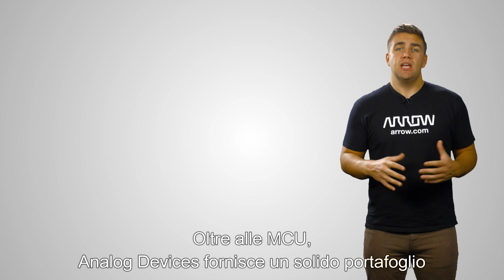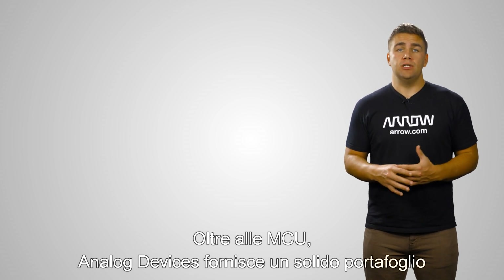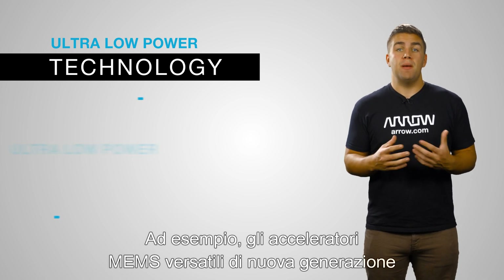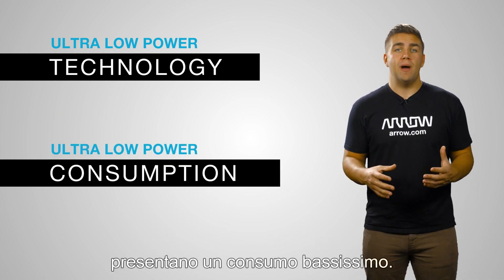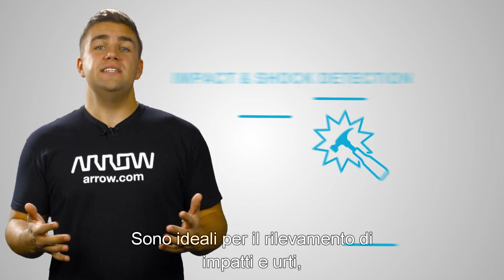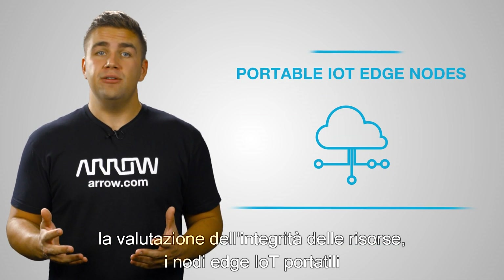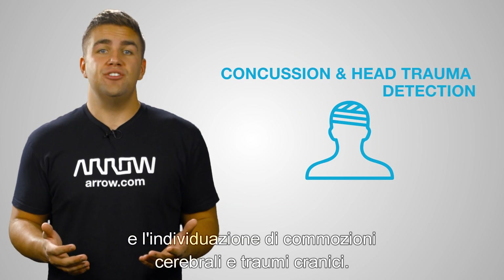Along with MCUs, Analog Devices has a strong portfolio of ultra-low-power technology solutions. For example, their versatile next-generation MEMS accelerometers feature ultra-low-power consumption. They are ideal for impact and shock detection, asset health assessment, portable IoT edge nodes, and concussion and head trauma detection.